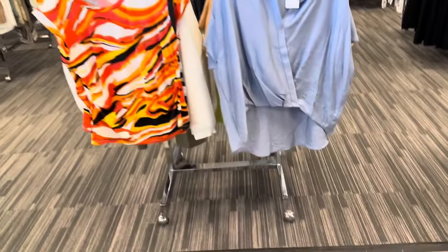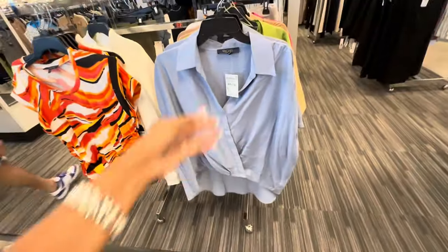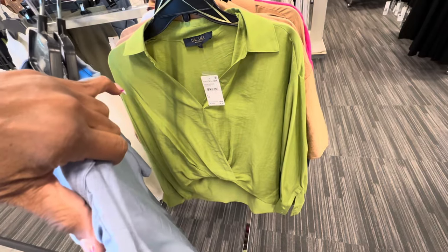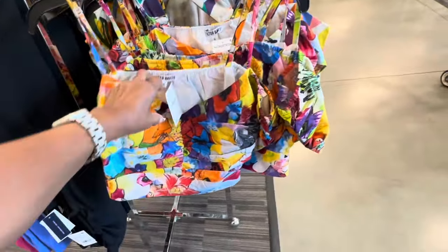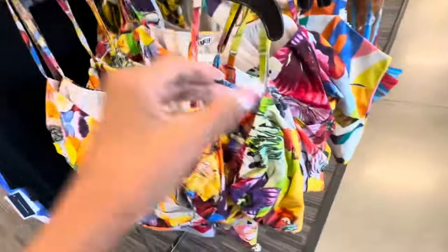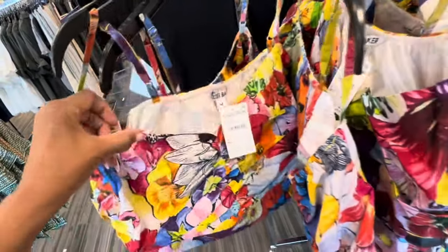These are some of the tops I see — I like this one for $24.97. The blue is pretty — Rachel Roy. They also have it in green. Look at these cute little tops, $49.97. This is another style right here — this one has sleeves — same price.